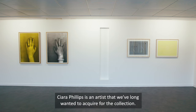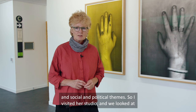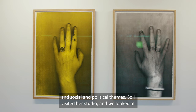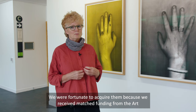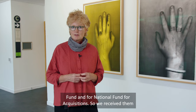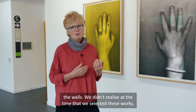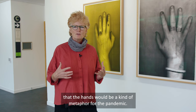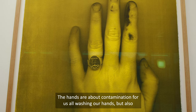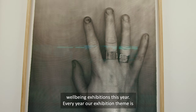Kiera Phillips is an artist that we've long wanted to acquire for the collection. She was nominated for the Turner Prize in 2014 and her work explores current social and political themes. I visited her studio and we looked at her prints laid out in Glasgow in the print studio, and selected these two works — these two hands, beautifully printed. We were fortunate to acquire them because we received matched funding from the Art Fund and the National Fund for Acquisitions. We received them during the pandemic, had them framed, and they're now on the walls. We didn't realise at the time that the hands would be a kind of metaphor for the pandemic — the hands are about contamination, washing our hands, but also about comfort. We're very pleased to have these works as part of our Art of Wellbeing exhibitions this year.